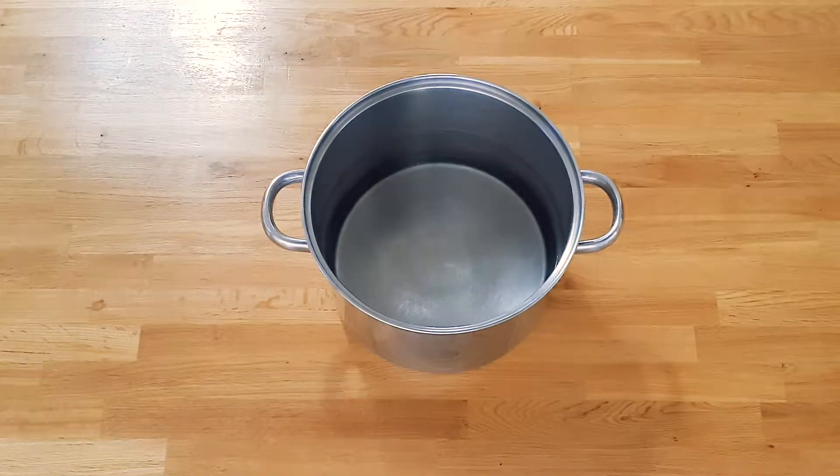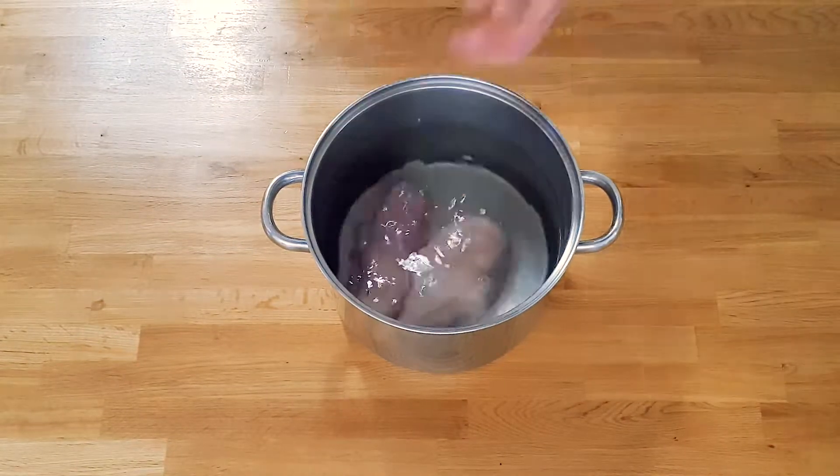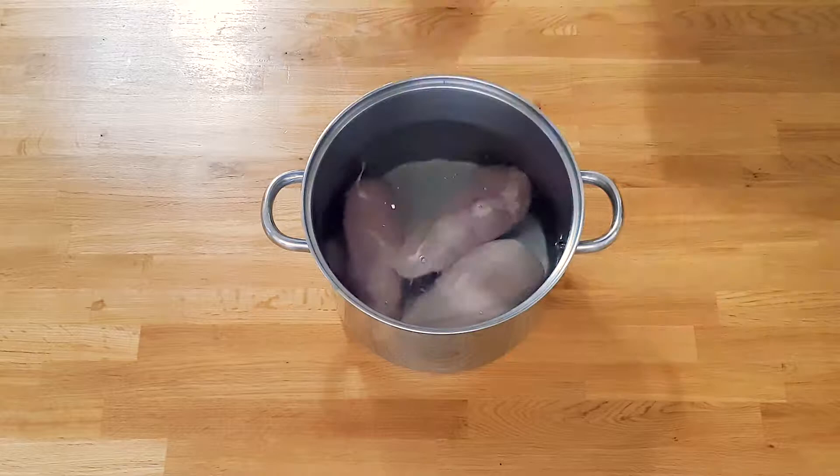Start by filling a large pot with hot water. Add in 1.2 kilograms of chicken breast and place on the stove on high heat to cook for one hour.